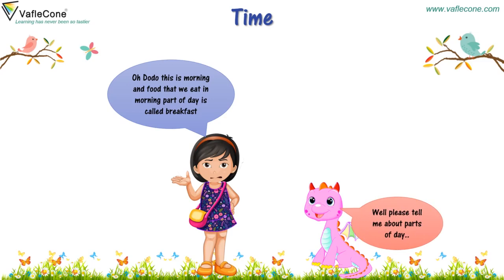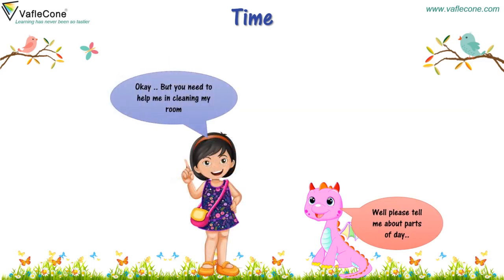Please tell me more parts of day. Okay, but you need to help me in cleaning my room. Ya, ya.